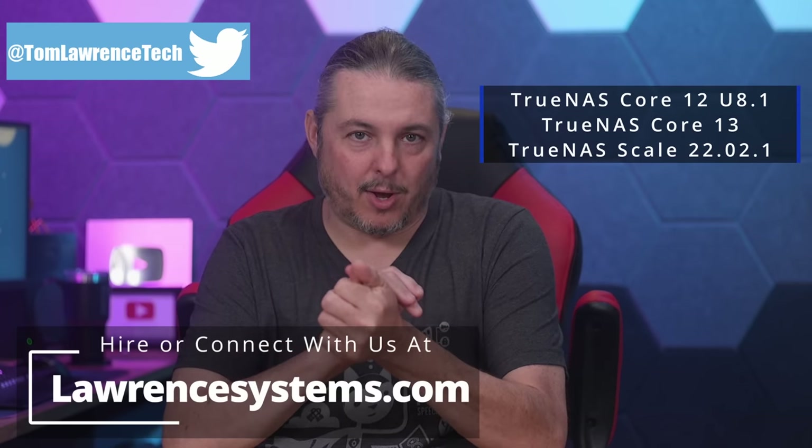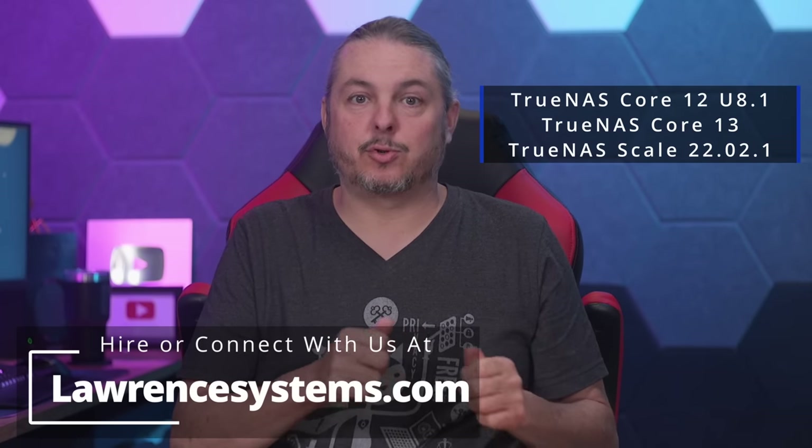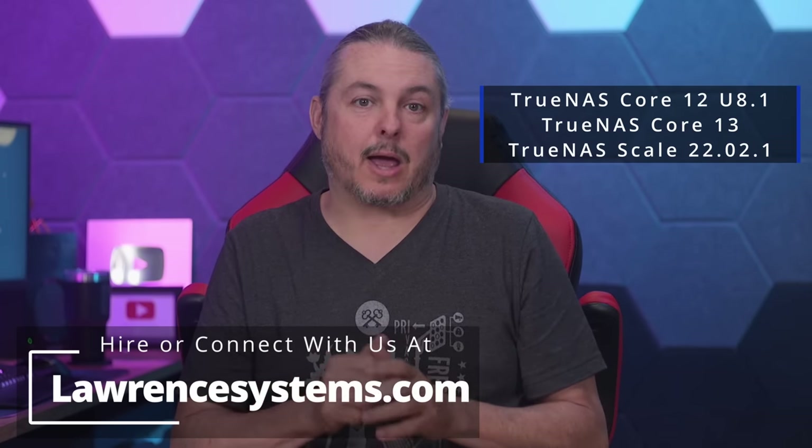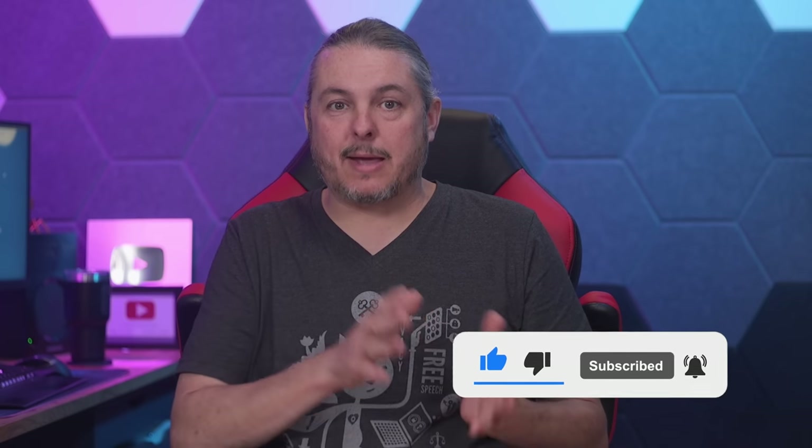Tom here from Lawrence Systems. We ran benchmarks on May 20th, 2022 — the same date this video is published — on TrueNAS Core 12.0-U8.1. Then we upgraded in place to TrueNAS Core 13, then moved it to TrueNAS Scale 22.02.1. This was all done on exactly the same system, and each time we ran the same series of benchmarks using Phoronix, to get a baseline and answer the question: as of those versions, what is the performance difference between each version of TrueNAS?